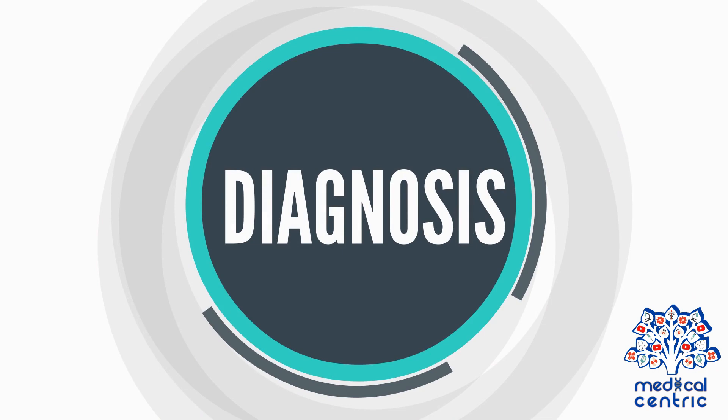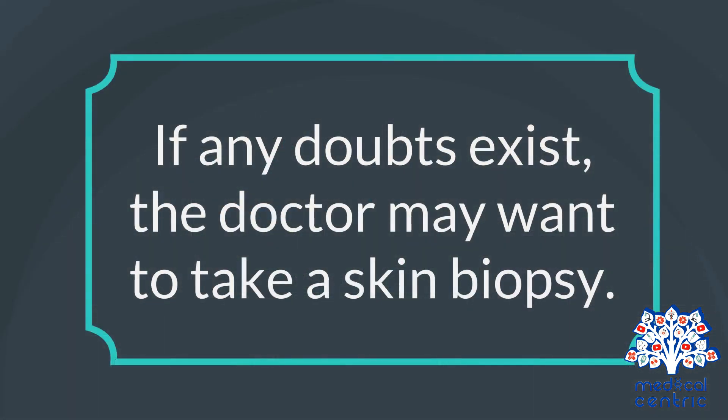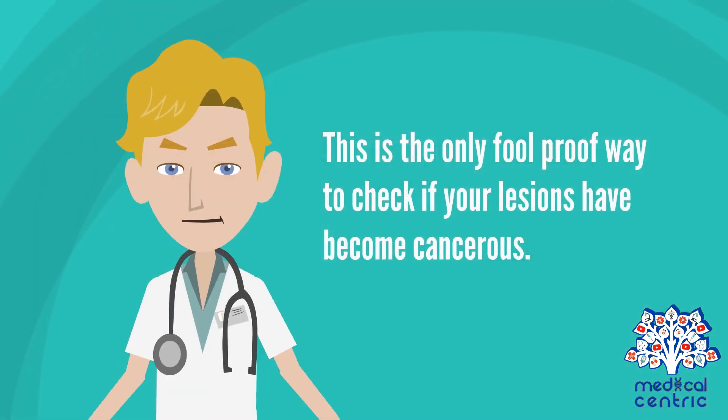Diagnosis and Treatment: To make a diagnosis, the doctor will examine your skin. If any doubts exist, the doctor may want to take a skin biopsy. During a biopsy, a sample tissue from your skin is taken to the lab for analysis. This is the only foolproof way to check if your lesions have become cancerous.